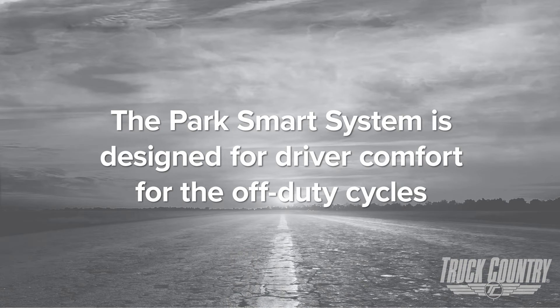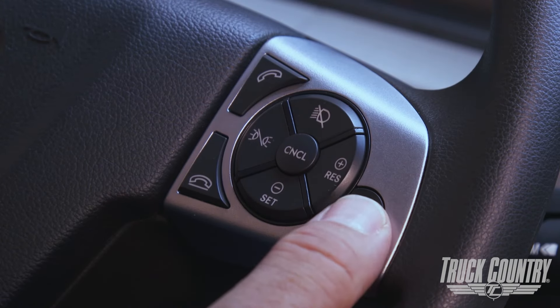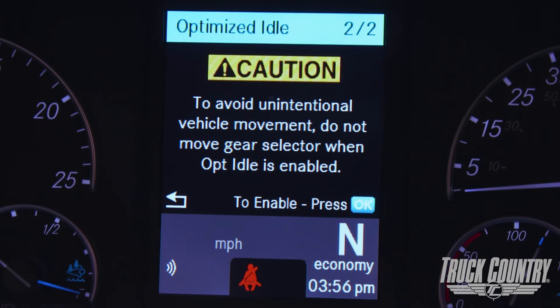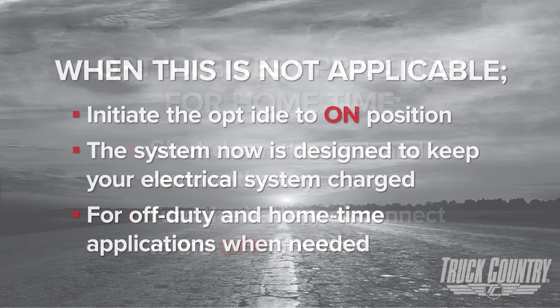The ParkSmart system is designed for driver comfort during the off-duty cycle. Now for the optimized idle: to turn on optimized idle, which is recommended for use with and without the ParkSmart system, hit the button on the steering wheel twice. This brings you to the optimize idle screen; then hit OK on the steering wheel one time. Optimized idle best practices for home time: shut down the truck and remove the key, then turn the battery disconnect to the off position. When this is not applicable, initiate the optimized idle to the on position. The system is designed to keep your electrical system charged for off-duty and home time applications when needed.